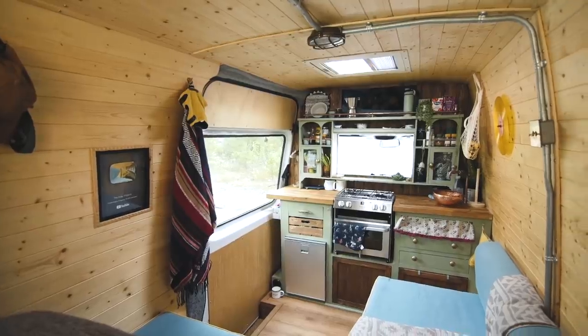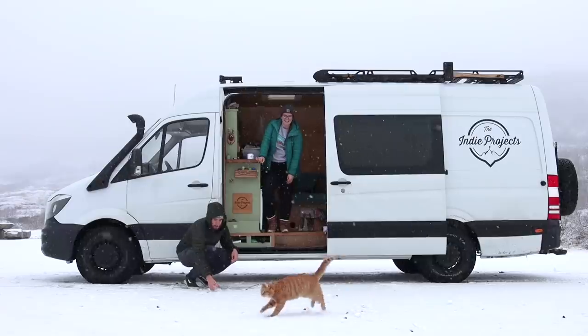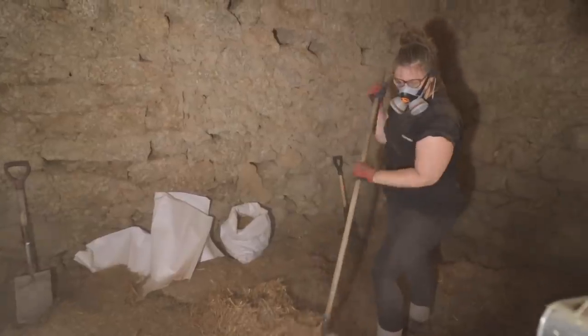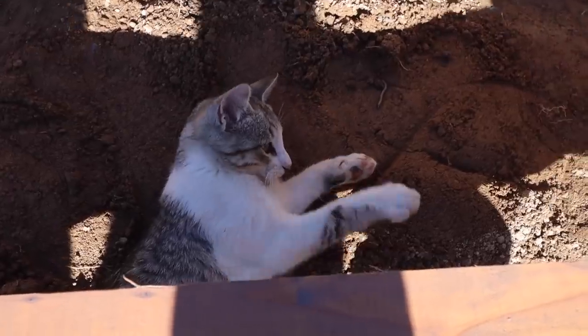We're the Indie Project, Bee and Theo, and we've been living and traveling the world in vans for the past six years. We're currently renovating an abandoned stone barn in Portugal to turn into a beautiful tiny home for us and our cats Gingy, Bear, and Fernando. Good morning guys, welcome back to a brand new video here on our land in sunny central Portugal. It's a beautiful morning, super early, and you can hear the leaves rustling in the wind and the birds chirping.